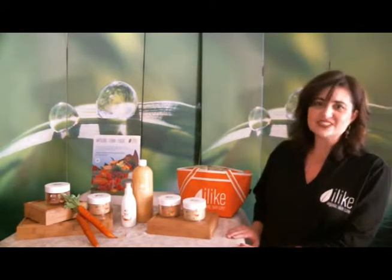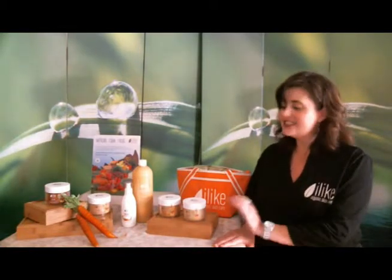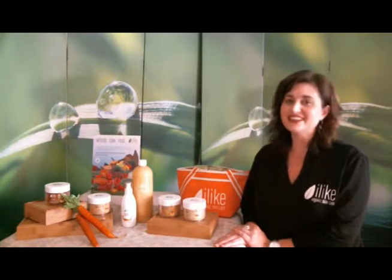Our amazing Carotene Essentials line includes two treatment masks, two moisturizers, a fantastic body lotion, and a body wrap to give your skin a radiant glow head to toe.